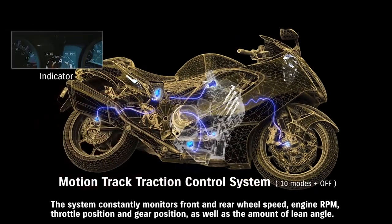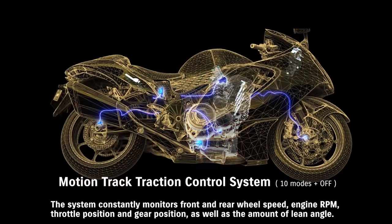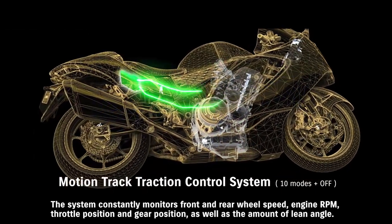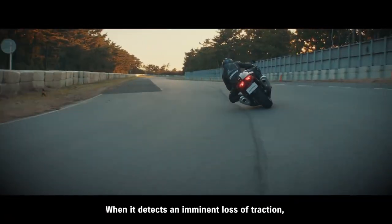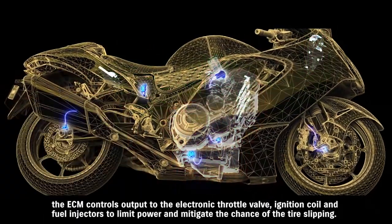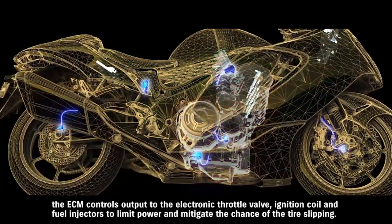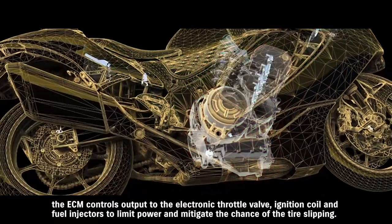The system constantly monitors front and rear wheel speed, engine RPM, throttle position and gear position, as well as the amount of lean angle. When it detects an imminent loss of traction, the ECM controls output to the electronic throttle valve, ignition coil and fuel injectors to limit power and mitigate the chance of tire slipping.